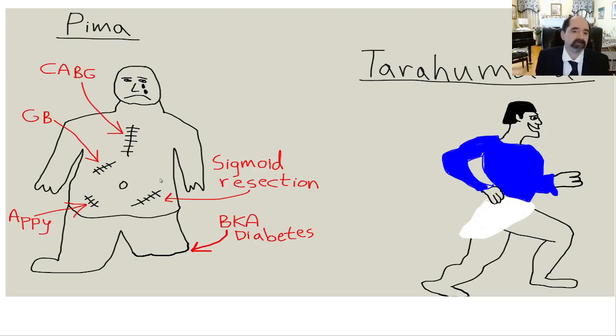Gallstones are due to supersaturation of the bile with cholesterol, so they come from a high-fat diet. Coronary artery bypass graft is performed for coronary artery disease — atherosclerosis. It's much better to just prevent coronary artery disease with your diet than to have to go for major surgery. Surgery is pretty serious stuff.